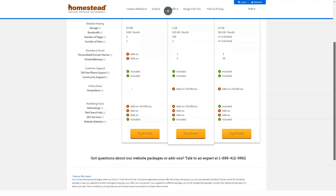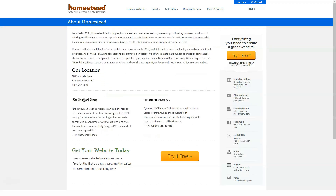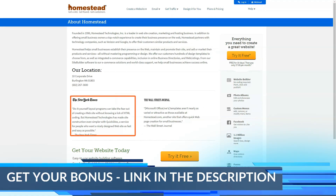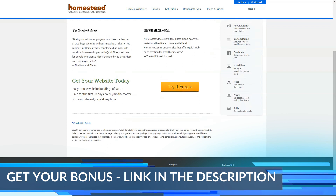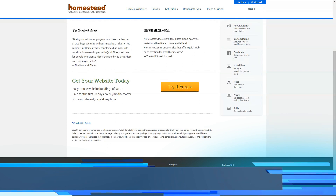Homestead is currently not for those with previous experience hosting, designing, or managing a website. While it can provide the tools and support to get a business online quickly, these customers may have more success by shopping around.